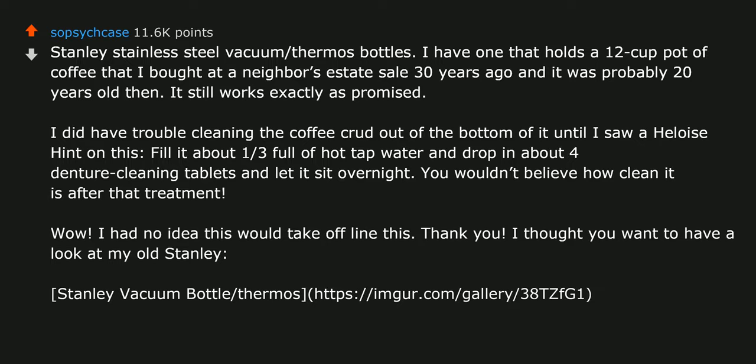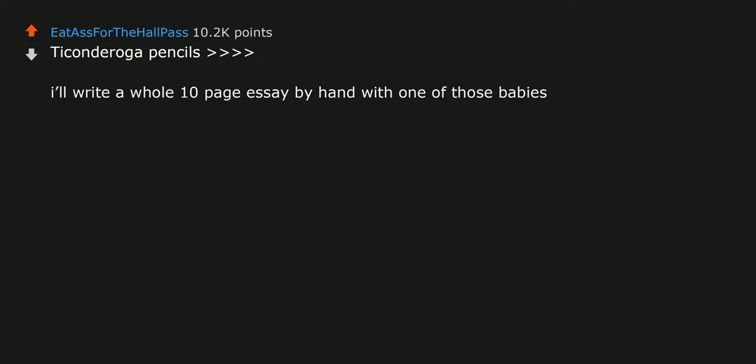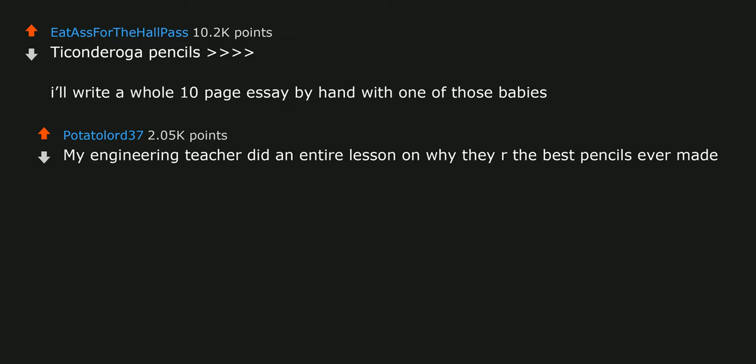Toyota — for anyone who drives their car into the ground. Maybe not so much if you lease. Ticonderoga pencils. I'll write a whole 10-page essay by hand with one of those babies. My engineering teacher did an entire lesson on why they are the best pencils ever made.